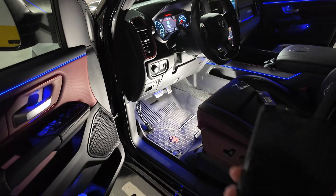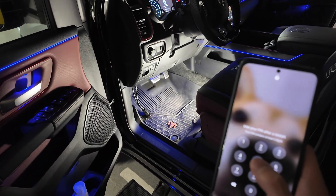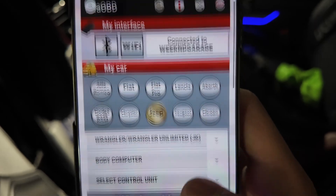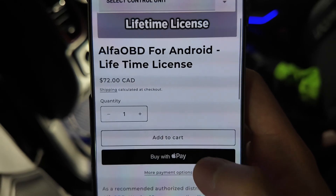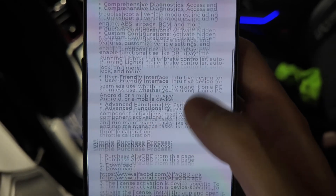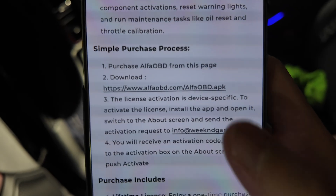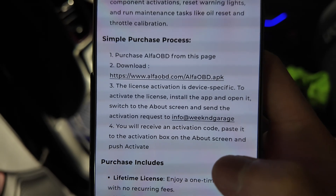Once you have it all connected, download Alpha OBD through our website after making the purchase. On our website, WeekendGarage.com, it's tax-free for all U.S. residents and free shipping on orders over $99. Once you make the purchase, it's a lifetime license — no resubscription fees, and it comes with unlimited programming. After purchasing, you scroll down for the steps to get it activated: purchase from the page, download the APK, email it to us, and we'll send you the activation so it's ready to program.